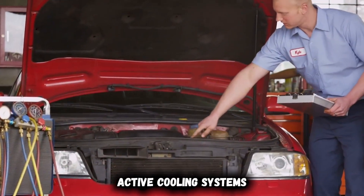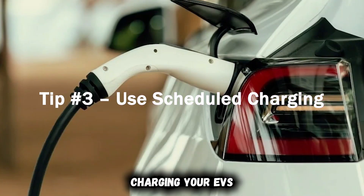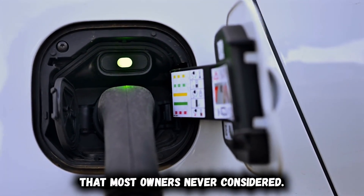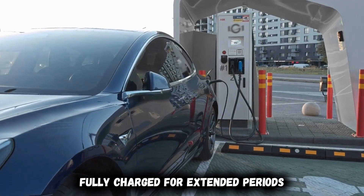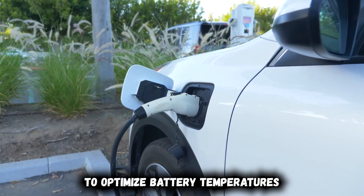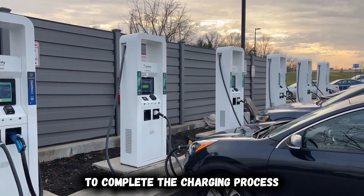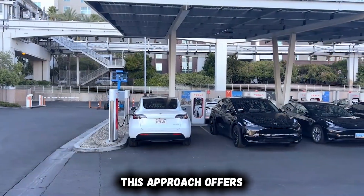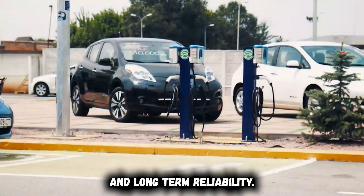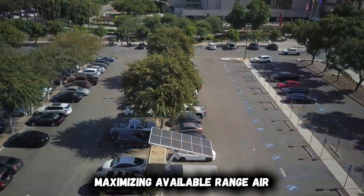Some newer EVs include active cooling systems that can be engaged while parked to protect the battery during extreme heat. Tip number three: use scheduled charging. Your EV's charging schedule significantly impacts both daily performance and long-term battery health in ways most owners never consider. Leaving your vehicle fully charged for extended periods creates chemical stress within battery cells, while charging immediately before driving fails to optimize battery temperatures for maximum efficiency. Scheduled charging leverages your vehicle's built-in timing systems to complete the charging process shortly before your planned departure, ensuring your battery reaches optimal temperature just as you begin driving and maximizing available range and power delivery.